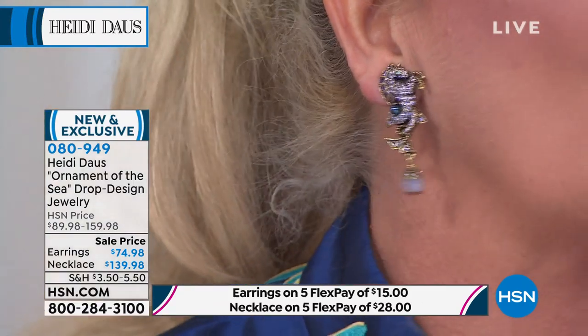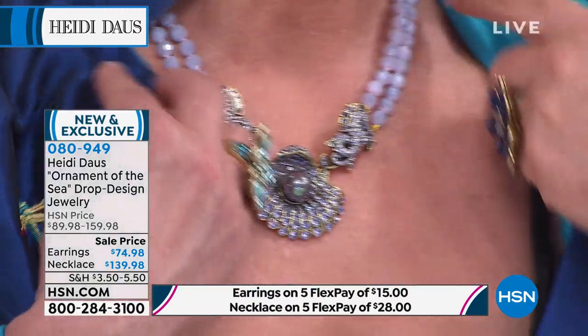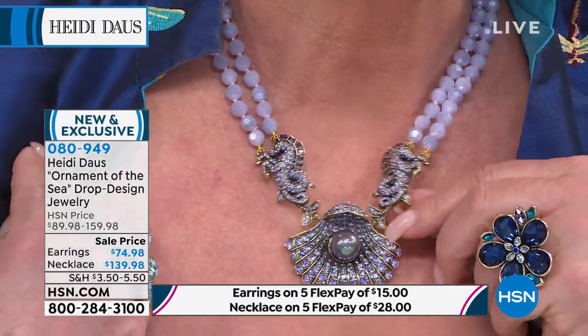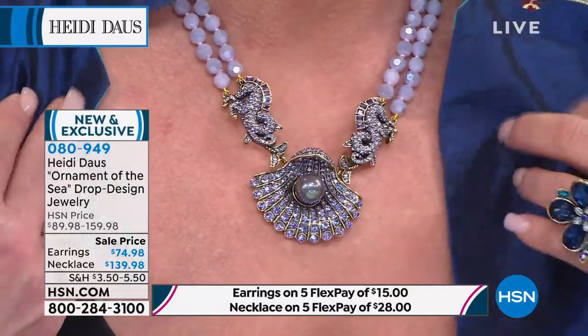The color looks beautiful next to everybody's skin tone — I don't care if you're the fairest of the mall or a dark gorgeous beauty. Girls, look at that necklace together with those earrings. And this is how crazy Heidi is — there are stones back here where you can't even see. That's how intricate these designs are.